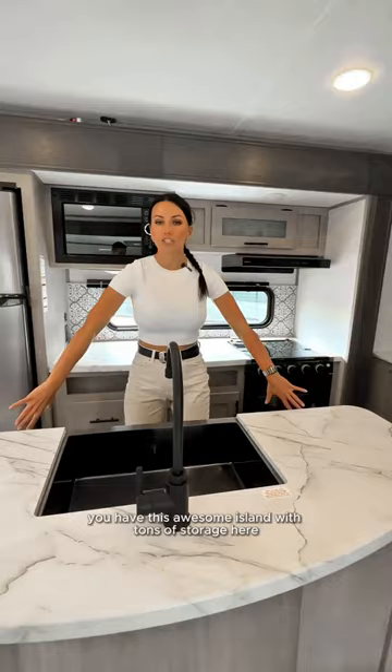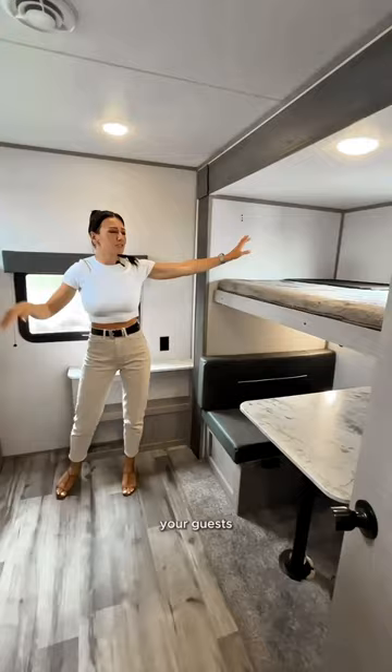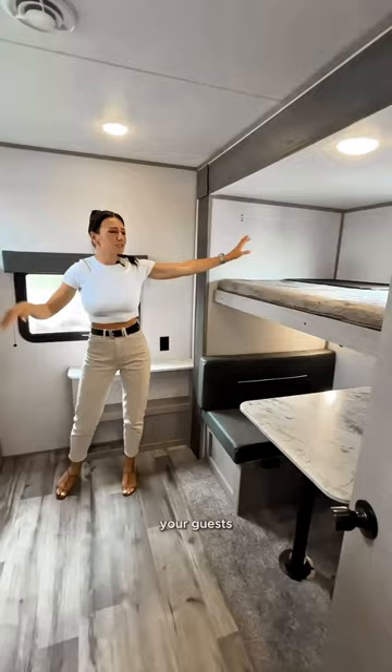...awesome island with tons of storage, a sink. A really cool feature is this shelf right here where you can put all your spices. In the bunk room, your kids or guests have a bunk bed and a little dinette that turns into a bed as well.